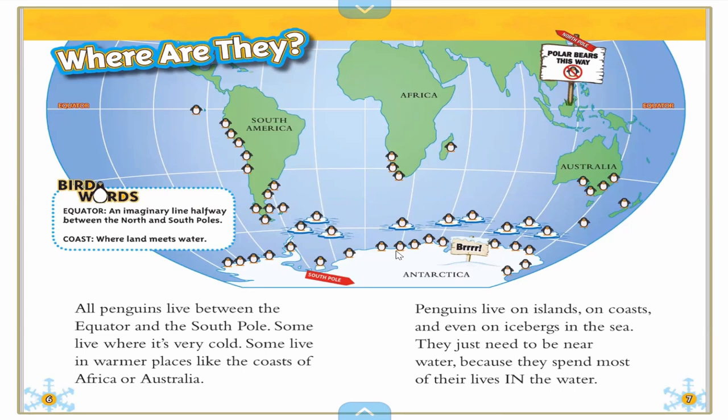So penguins live between the equator and the South Pole — they're down south. Polar bears are up north. Some live in warmer places like the coast of Africa or Australia. Penguins live on islands, on coasts, and even on icebergs in the sea. They just need to be near water because they spend most of their lives in the water, so they like to swim.